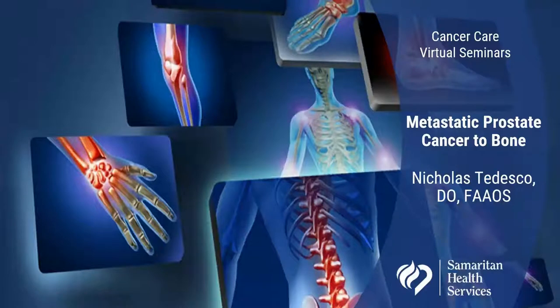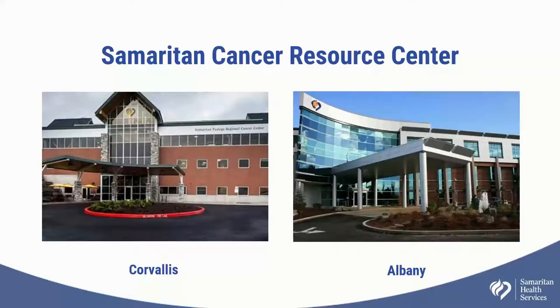Good afternoon, everyone. Thank you for joining us today. Today's Cancer Care Virtual Seminar topic is metastatic prostate cancer to bone. My name is Annie Gebbe. I'm an outreach coordinator for the Samaritan Cancer Resource Center, and I will be your host and moderator today. This event is brought to you by the Samaritan Cancer Resource Center. We partner with anyone touched by cancer to provide the support they need to live with strength, determination, and hope into the future.